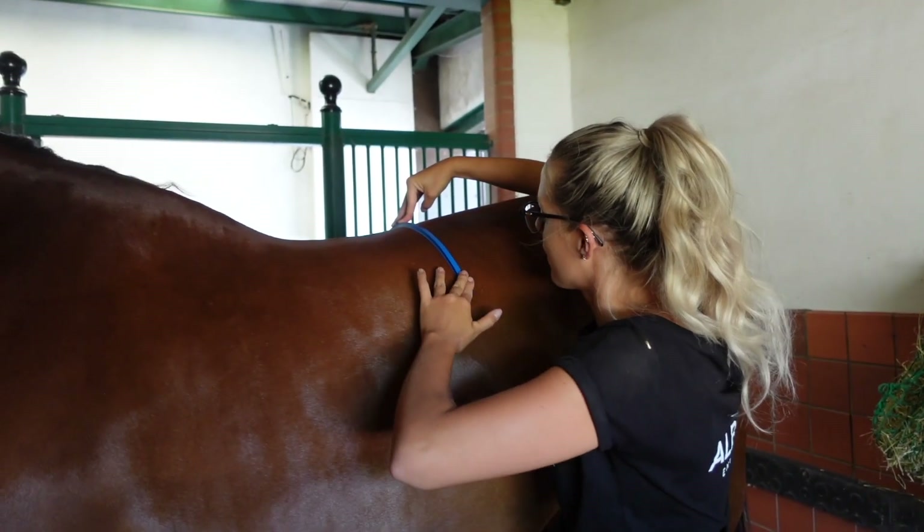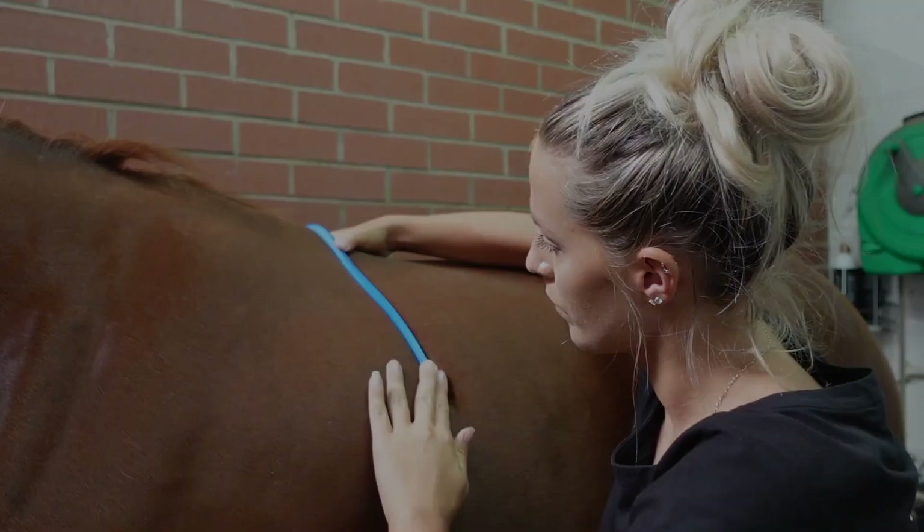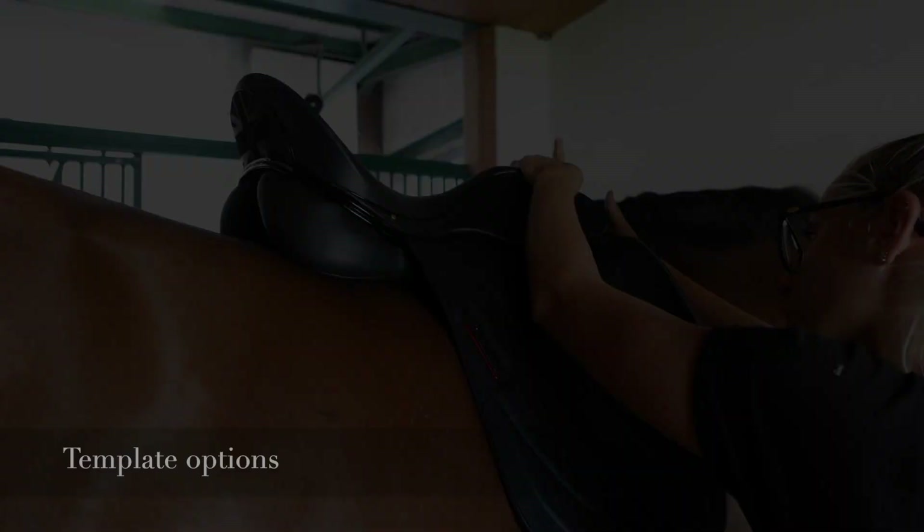Albion ensure the best possible fit to your horse by offering a bespoke templating fitting service on all Fibrento saddles.